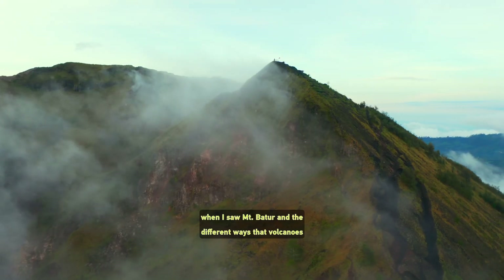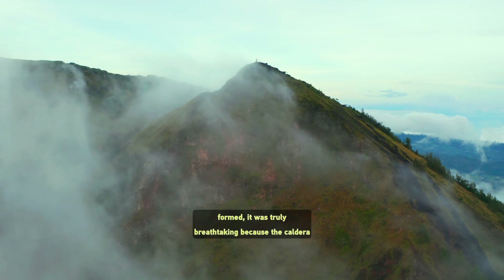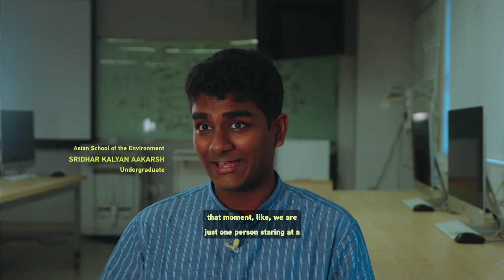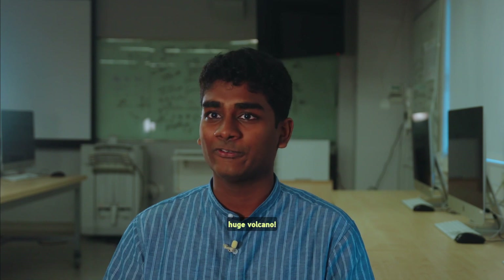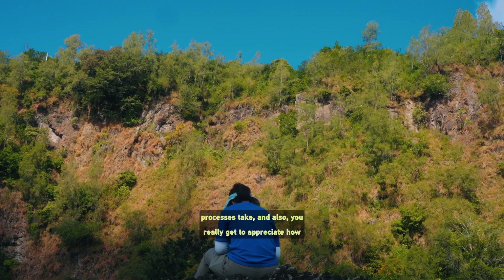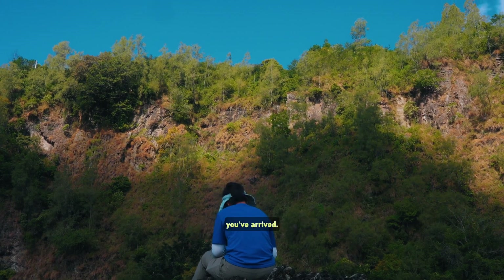When I saw Mount Bato and the different ways the volcanoes formed, it was truly breathtaking because the caldera is at an altitude where there are a lot of clouds passing over. If I have to be very honest, it made me feel a bit insignificant at that moment, like we are just one person staring at a huge volcano. It really shifts our perspective on how long geological processes take and also really gets you to appreciate how old the Earth is and how much time has passed.